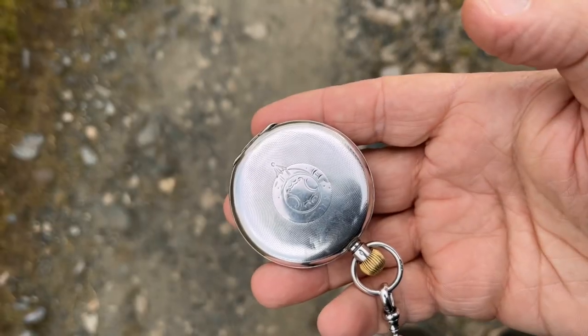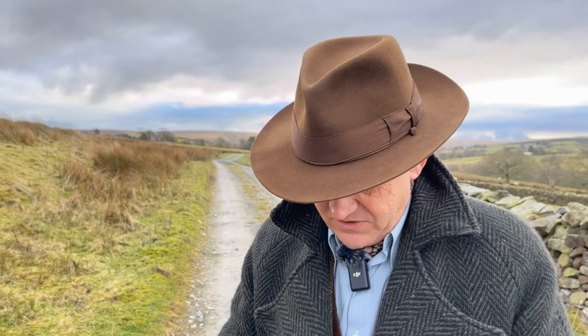Have you heard all this talk about banning the use of Roman numerals? Not on my watch. Actually, I've never noticed before — my watch doesn't have Roman numerals.